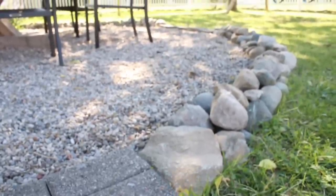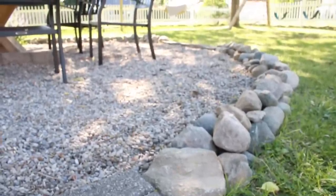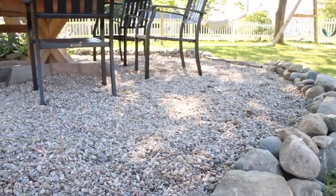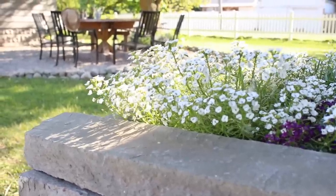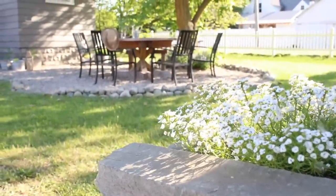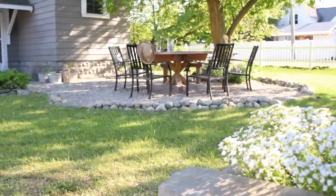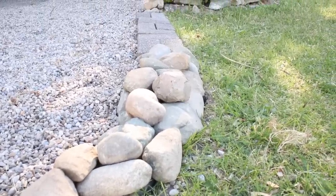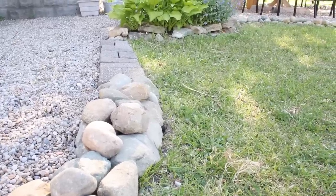Hey guys, it's Andrea from the blog Pine and Prospect Home, and today I want to give you a little evening tour of our DIY pea gravel patio. I've had a lot of questions about our pea gravel patio ever since I began sharing this space on my YouTube channel and on my blog — questions about pea gravel, how I like it, and what the pros and cons are. So I thought I'd start off by talking a little bit about pea gravel and share a few tips if you plan to install one yourself.